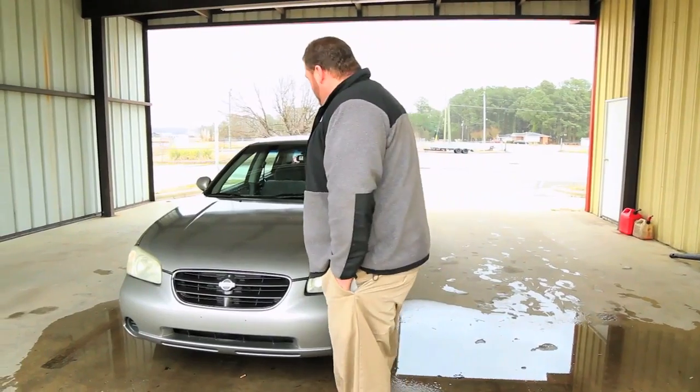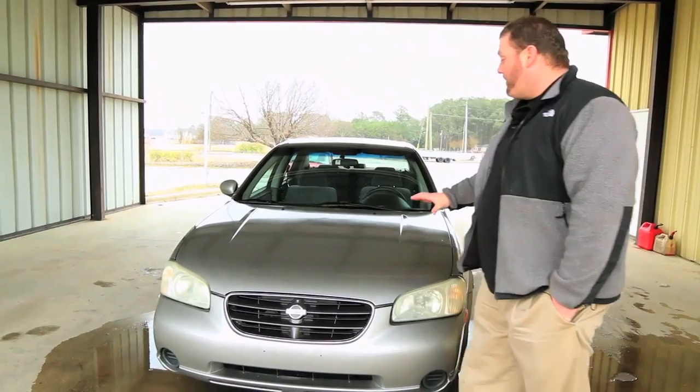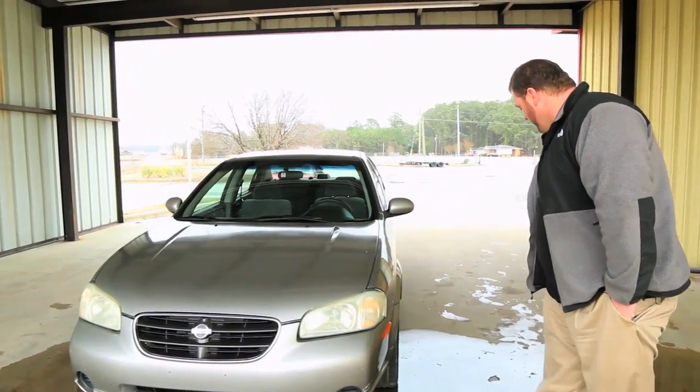We're going to start at the front. As you can tell, the paint is great on the whole car. No clear coat coming off the hood, the top, or any of the car.